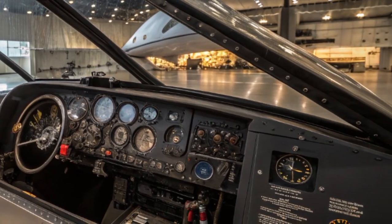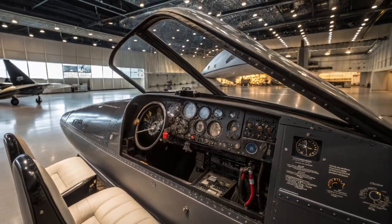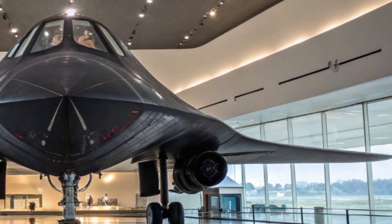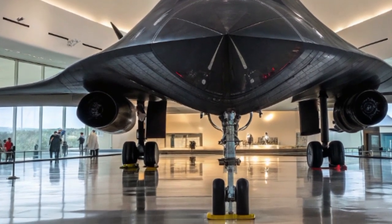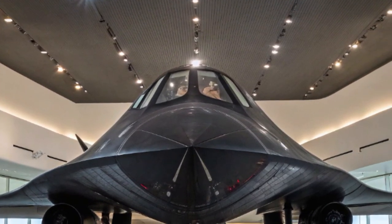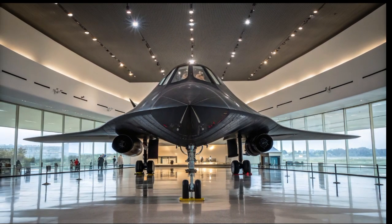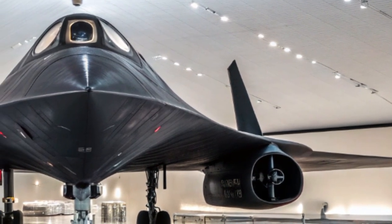The reintroduction of the SR-71 Blackbird sends a strong message to the world — that speed, stealth, and technological superiority are still crucial elements of modern warfare. In an age where drones dominate the sky and satellites scan the globe, the need for a manned hypersonic platform capable of quick insertion and exit remains vital. It also sparks a new era of aerospace innovation. With nations like China and Russia also pursuing hypersonic technologies, the race for air dominance has intensified. But with the return of the Blackbird, the U.S. has made a powerful statement that it still leads in high-speed, high-altitude reconnaissance and next-gen flight.